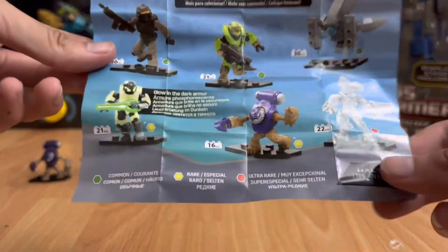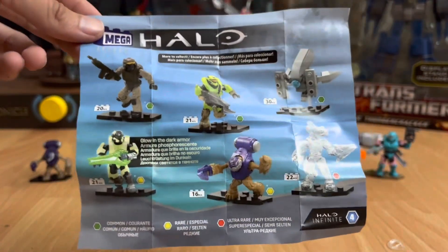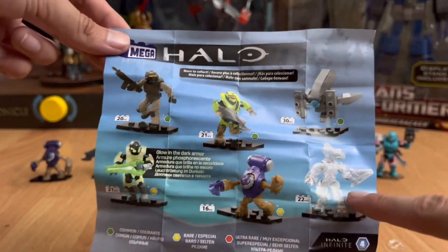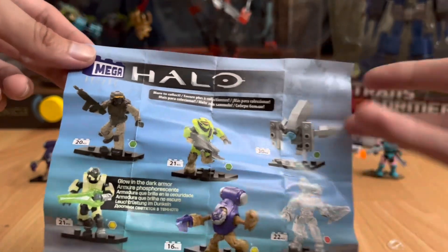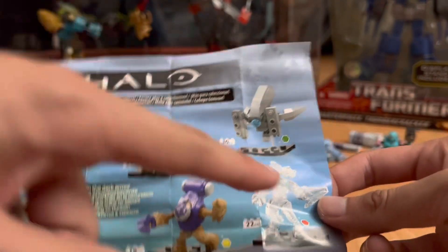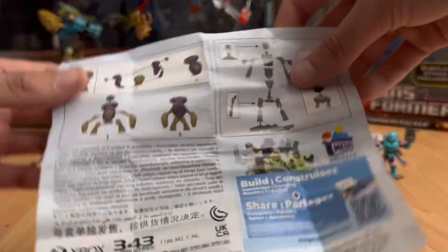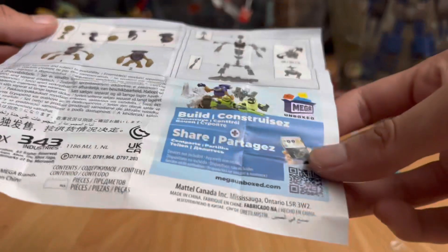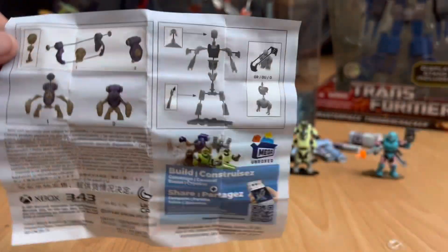Now before we look at the figures, we're gonna look at the checklist. Here it is showcasing all six figures. As you can see there are three commons, two rares, and one ultra rare. The three commons are the marine, the recon spartan, and the sentinel. The rares are the infected spartan and the grunt. The ultra rare is the jackal sniper in active camo. Turning it around just shows a QR code to the app, plus instructions on how to build the figures.